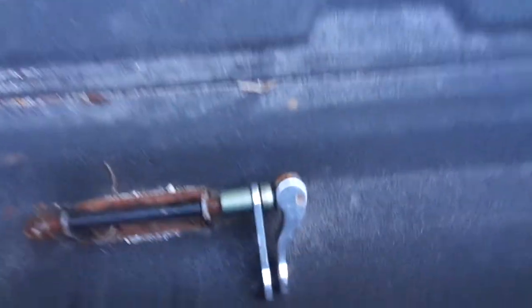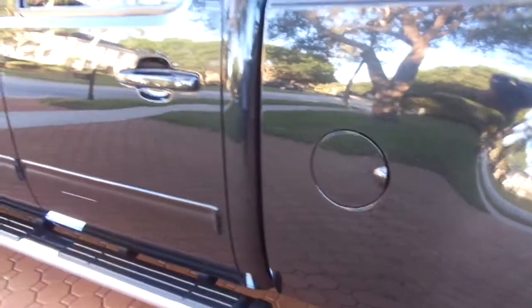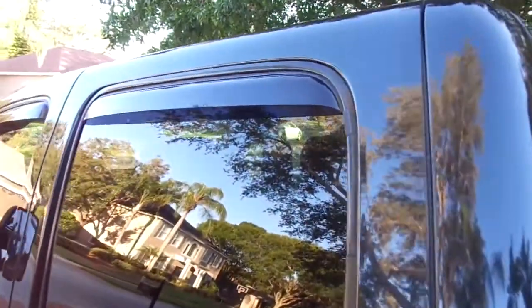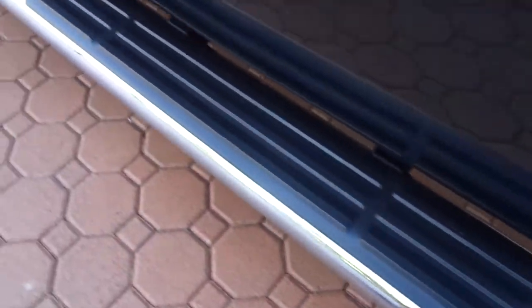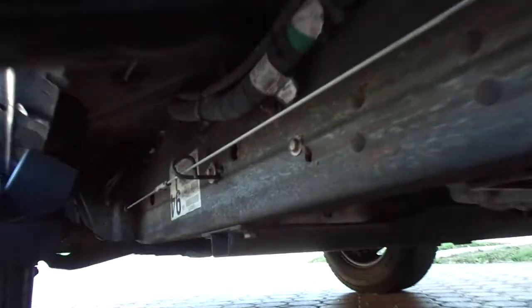This one comes with nice GMC mud flaps, a backup alarm, and a backup camera. You've got the towing package, the fifth wheel, and the gooseneck. You have the sprayed-in bed liner — the bed looks like it's hardly had anything in it. You've got the rain guards already on it. You've got the nice big eight-inch running boards that are like new. Underneath it and everything, it looks just fantastic.